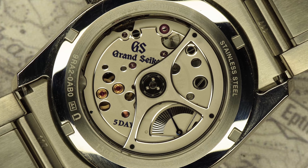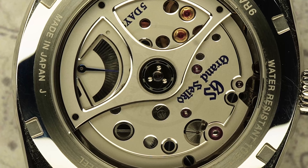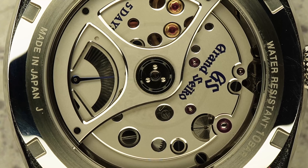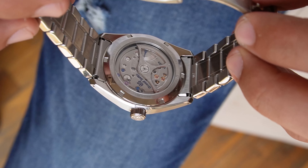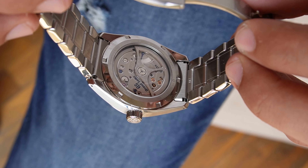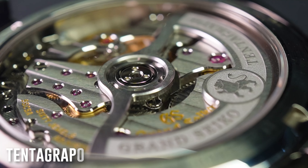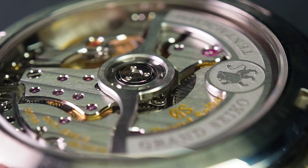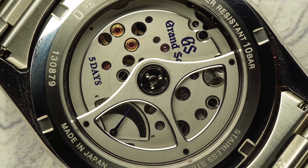The movement did get an improvement: it now has a five-day power reserve, and the indicator is placed on the back, which is great. But regarding the finishing, it looks very industrial — sandblasted with some well-finished bevels. It's a well-finished movement, but in my opinion it leaves something to be desired. Comparing it to the movement of the Tentagraph, from the same generation and basically the same as the automatic White Birch, the difference is abysmal. The automatic version looks like a caliber from a $50,000–$60,000 watch. The spring drive version, while not badly finished, falls short of the standards Grand Seiko had set before.